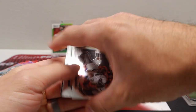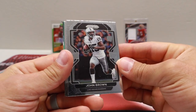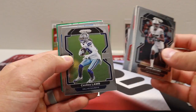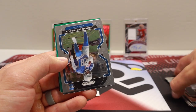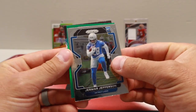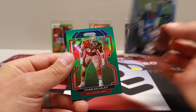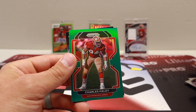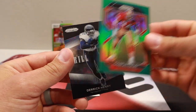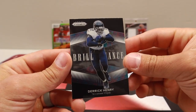I think you guys have seen enough of the base Prism. John Brown, Jordan Love, Fletcher Cox, Chad Johnson, Jermar Jefferson — looks like we got a green. Jermar Jefferson rookie. Niners — not a rookie. Charles Haley, green. Cool-looking card. And Derrick Henry, brilliance.